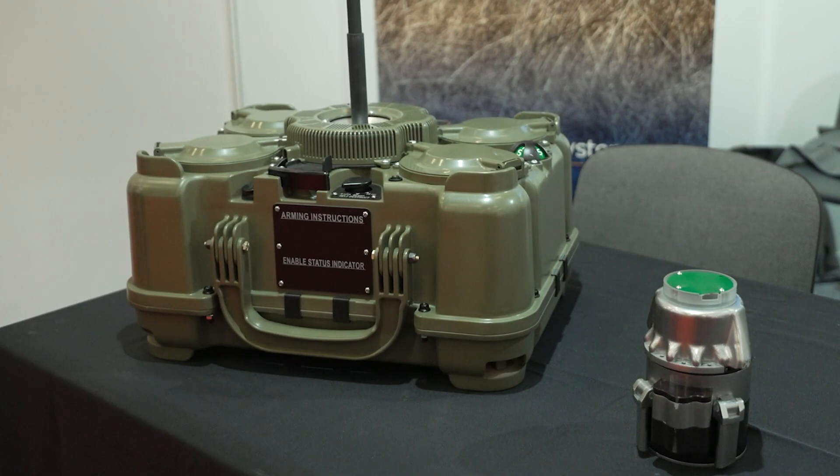With the XM204 being a top attack system, it's a standoff — it tracks vehicles from a pretty good distance away, tracks their movement close to the launcher, and then when they're about 50 meters away is when it actually performs the strike on the target.